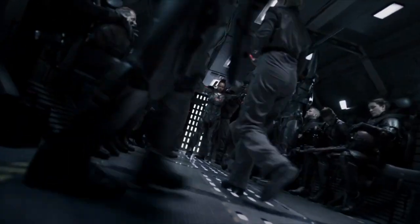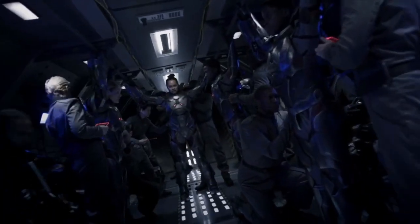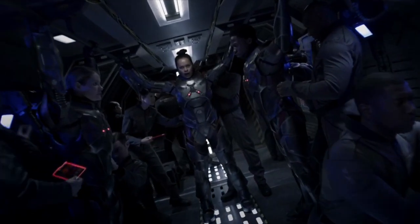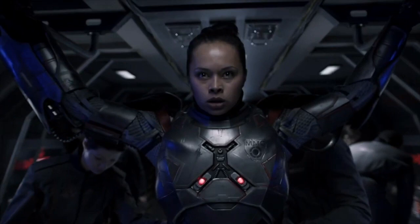The Expanse has shown us a lot of space combat across its six seasons, but one thing we haven't seen a ton of is ground combat and infantry units. Today we'll take a look at one of the most capable infantry units within the system: the Martian Marines.